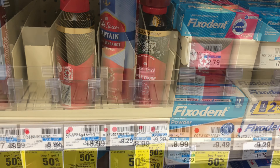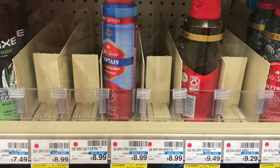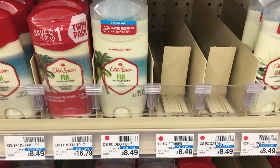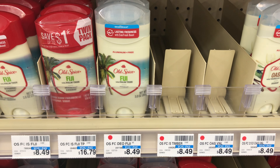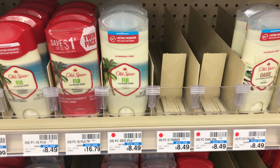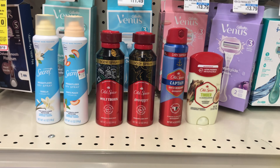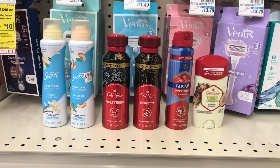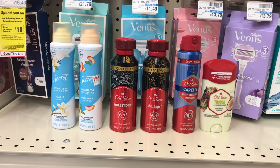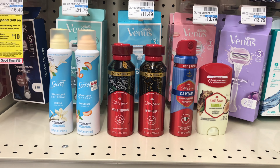I'll also pick up one Old Spice dry spray priced at $8.99 — my store only had one — and I'll complete the transaction with the deodorant priced at $8.49. Since these two are paired on the BOGO, the lower-priced deodorant will be half off. All these items will total $40.92, which meets the threshold to get $10 back.